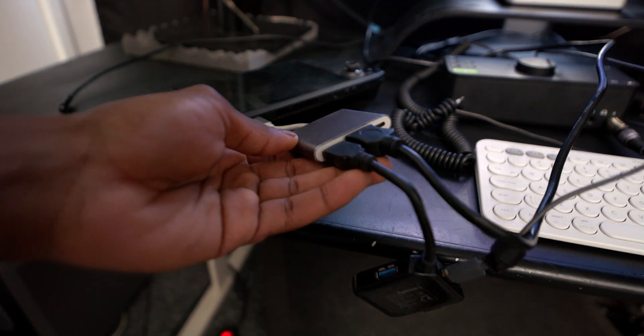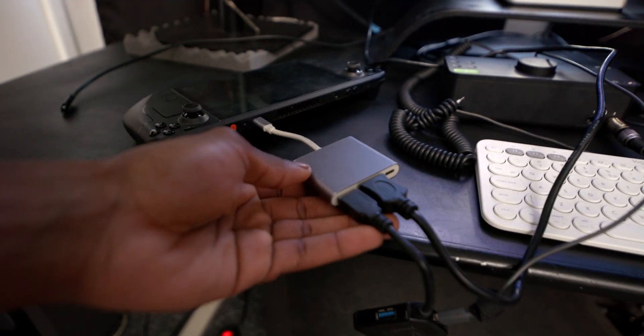Everything works except for sound and Bluetooth, but that's not a problem because you can use external peripherals through USB. For Bluetooth, you can just throw in a dongle. For sound, you can use a sound card such as this Evo 8 audio interface that I made a video about a couple of years ago — I'll link it down below.